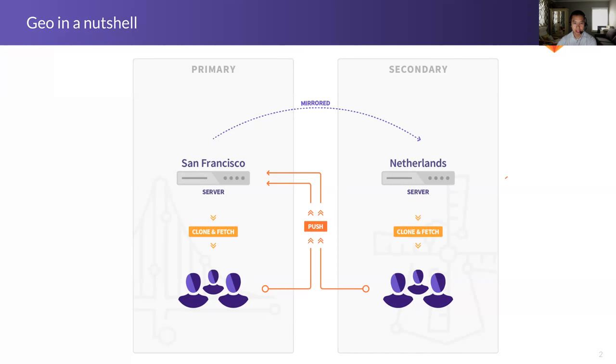GEO's responsibility is to basically copy all the data that you have from the primary to the secondary. Currently we have a setup running between Microsoft Azure in Virginia and Google Cloud Platform also in Virginia, and this is actively running today.